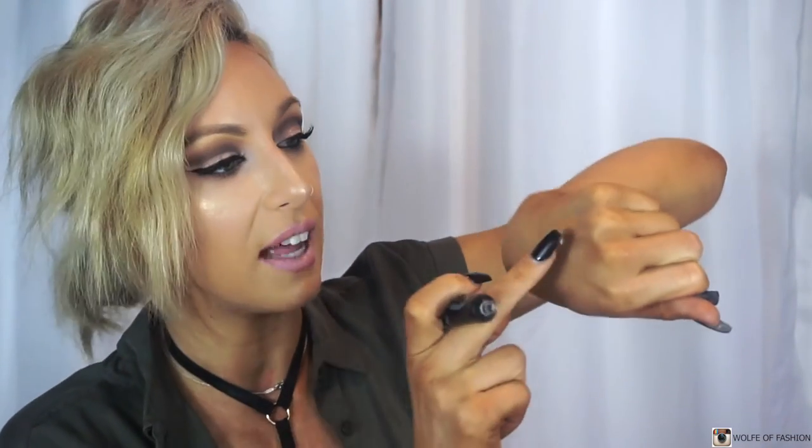The first thing I have is my IT Cosmetics Bye Bye Under Eye. This product is so intense — it's really, really thick and has to be used super sparingly. It's unreal. I tend to use it more during the night, or if I have an event. As an everyday concealer it's probably a little bit too thick — you only need seriously the tiniest little bit.